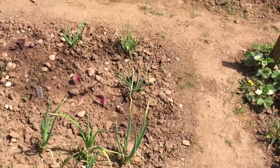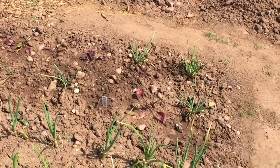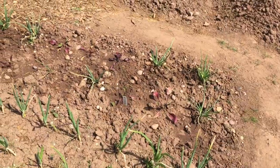Just at the end of this bed I have some shallots and some more beetroot. I try and utilise the space as best as I can on the vegetable plot, so where the gaps are between the shallots — where the shallots didn't take — I've just put a few beetroot in there to make up the space.